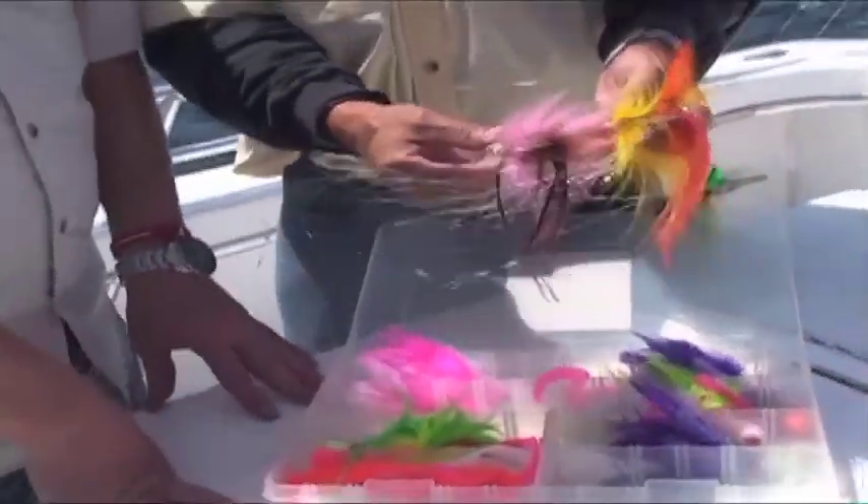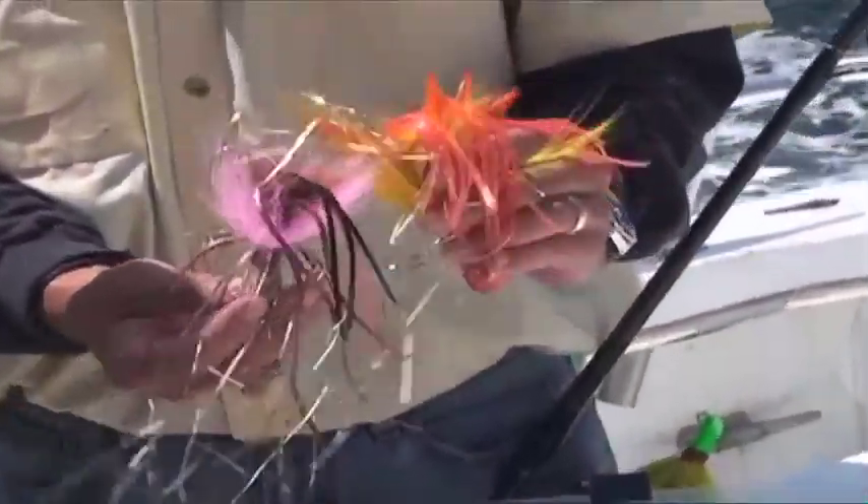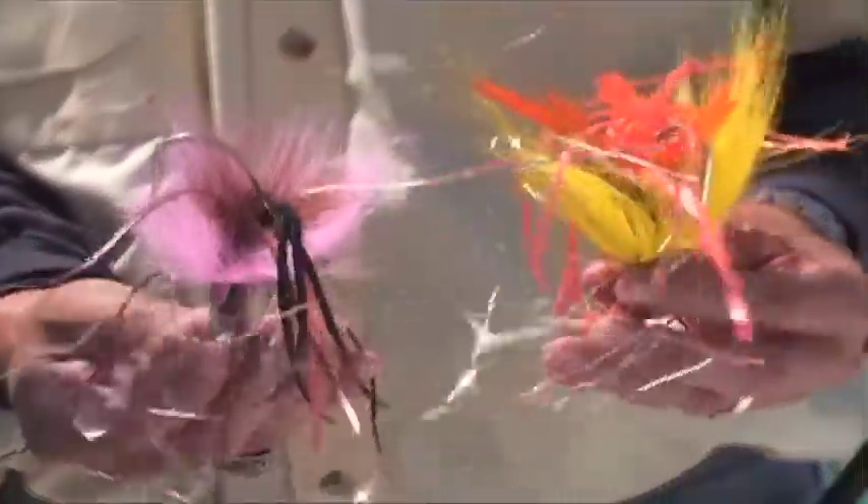You said these two are actually hand tied, right? Those were done by a local kid — I think he's 14 or 15 years old now. He does a phenomenal job on it. They are pretty and the fish love them.